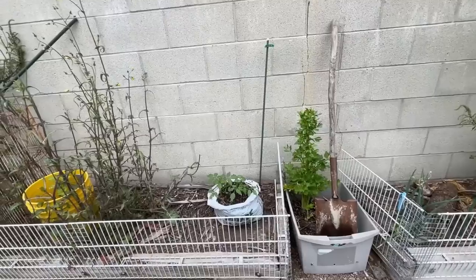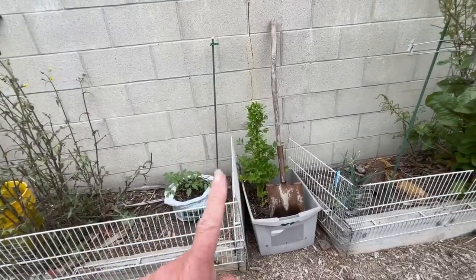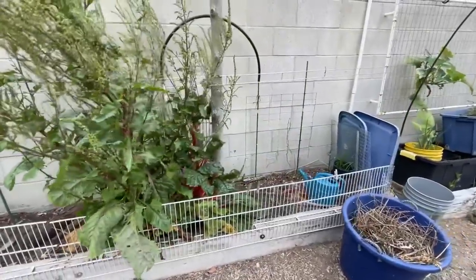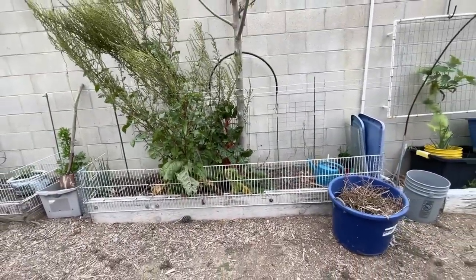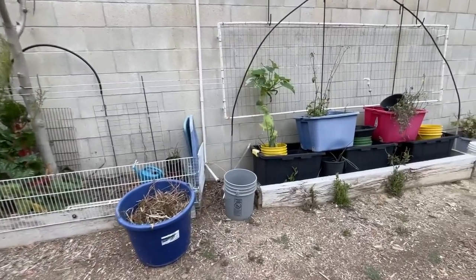I got that for free somewhere. Filled it up, it's working, it's got holes on the bottom. Keep in mind you need drainage. Last year I had the cardboard boxes but I decided I think I'm going to make this a field of walking onions since they really like it and they're doing really well.